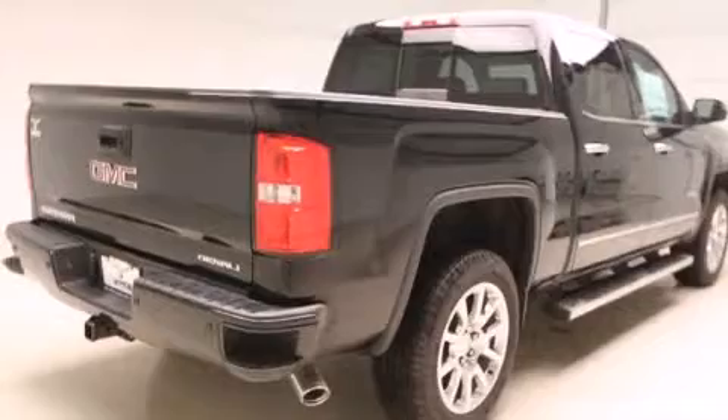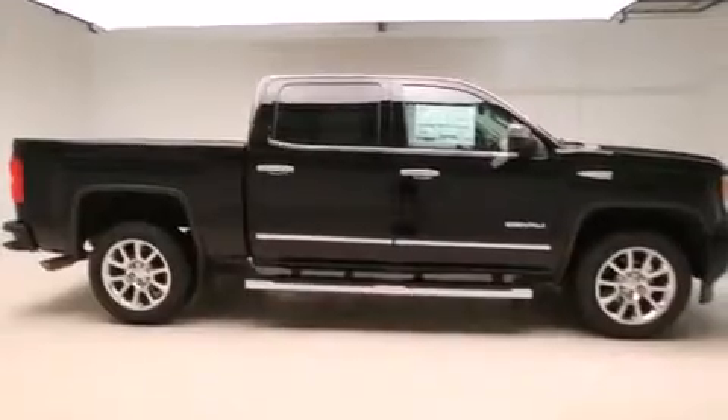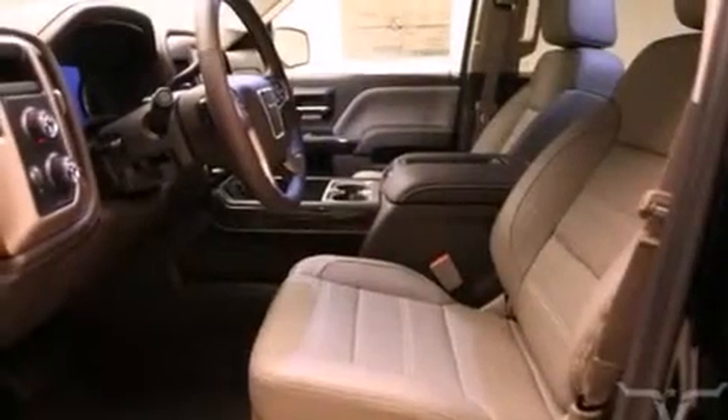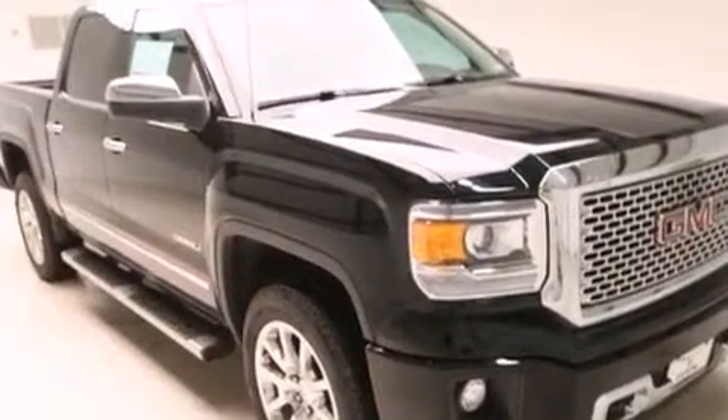The following features are also included: air conditioning with automatic climate control, cruise control, a rear window defroster, a passenger side airbag, active fuel management, chrome nerf bars, cargo tie-downs, an anti-lock braking system, parking distance sensors on both the front and rear of the vehicle, and an auxiliary power outlet.